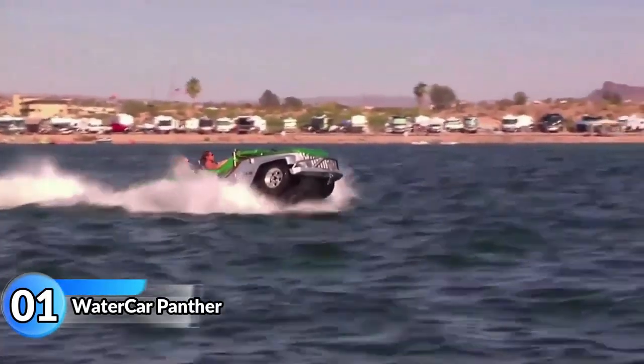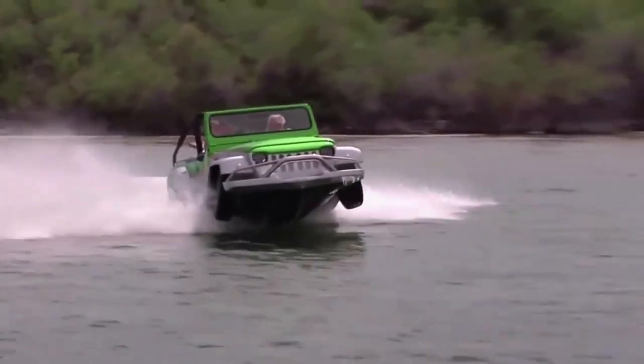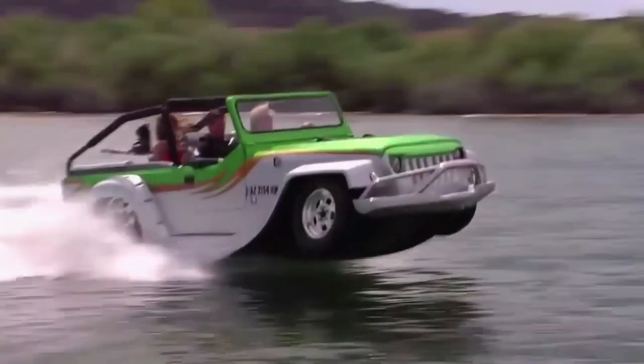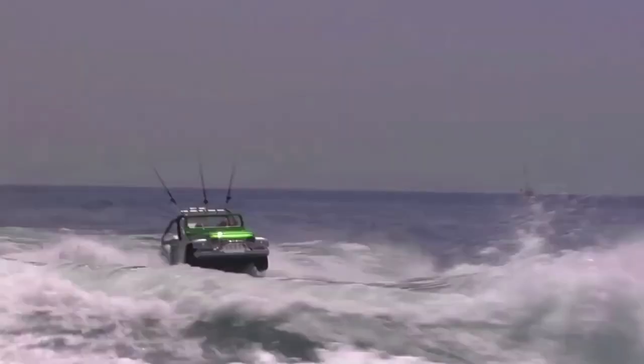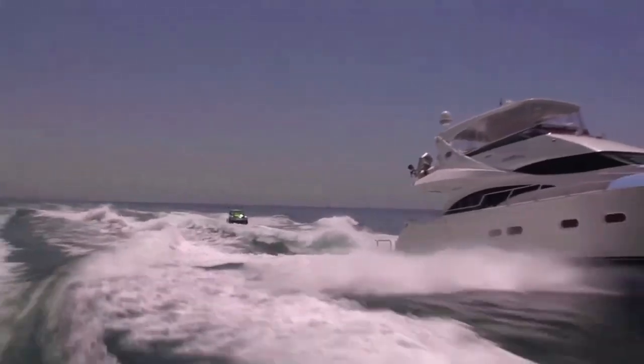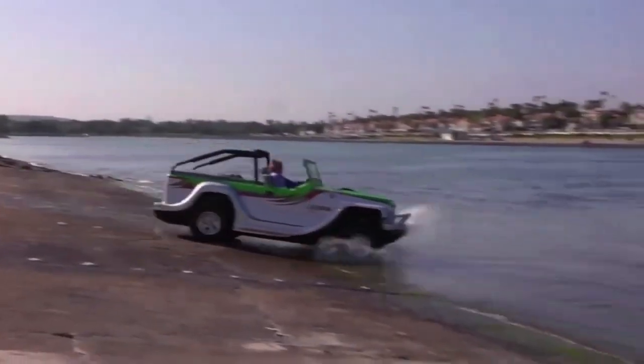Watercar Panther. The Watercar is an amphibious car made by a California company called Watercar. It started being made in 2013 after its founder Dave March spent 14 years developing it. The Panther's design is based on a Jeep SUV and it's built with lightweight steel for the chassis and fiberglass for the body.